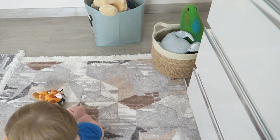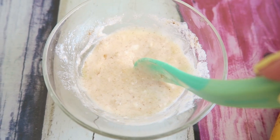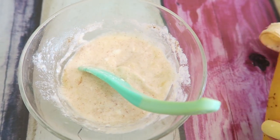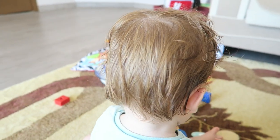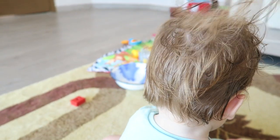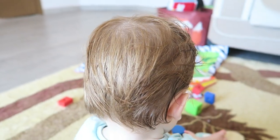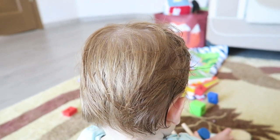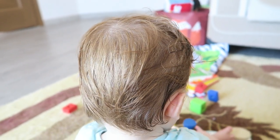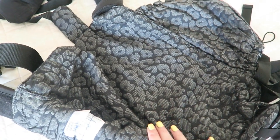Axel just woke up from his nap — he slept for about two hours, which is quite long. Now we're having something to eat and after that I'll put him in his bath. For lunch Axel has some Turkish yogurt with banana and cinnamon, and I'm also giving him a little bit of banana as a finger food. After his bath his hair looks gorgeous — such a beautiful color — and we're having some playtime.